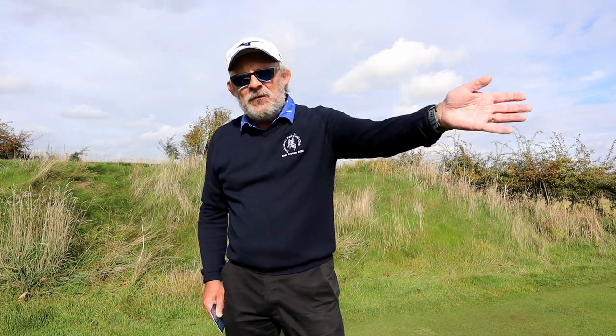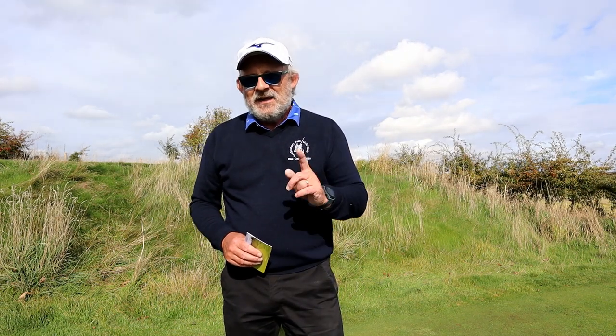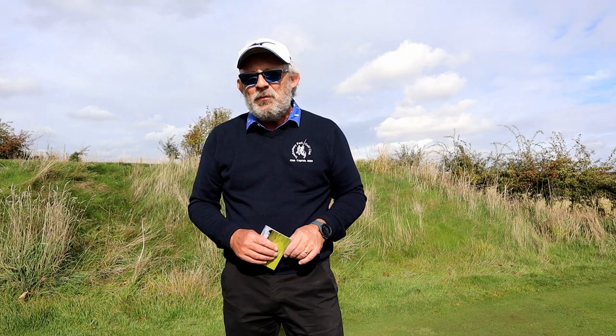Now behind you there is the 14th. It's a long par 5 that goes down a valley and round. It can be rewarding. It can be very, very painful.